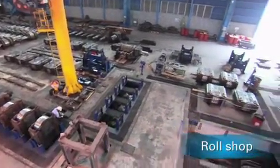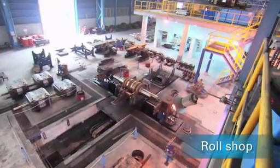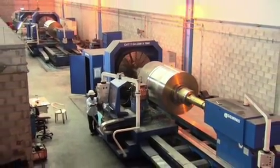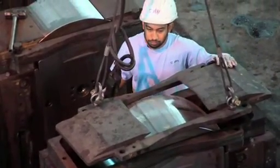Not only did SMS Mir deliver the complete rolling mill, the company also installed a rolling mill workshop including a roller turning machine, thread cutting plant, and operational parts such as rollers and guides.